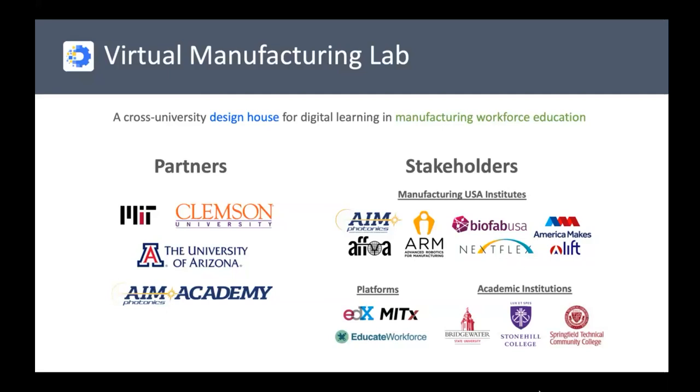We're really trying to create digital content for the Manufacturing USA Institutes. The first two years of the project are focused on AIM Photonics and AFOA — integrated photonics and fiber manufacturing — and use cases of optical fiber. In year three, coming up this October, we're planning to branch out to the other MUSA institutes beyond optics and photonics.